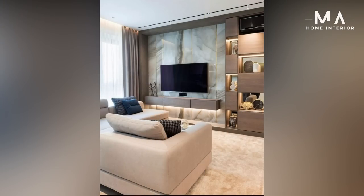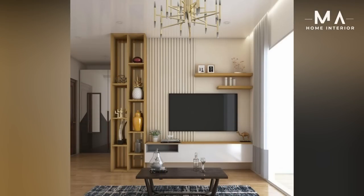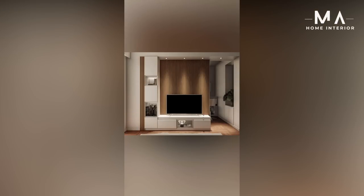Floating TV stands — if this TV stand gives you a sense of déjà vu, don't worry, us too. A similar floor model was featured near the top of our collection, but we couldn't resist also including the floating version.